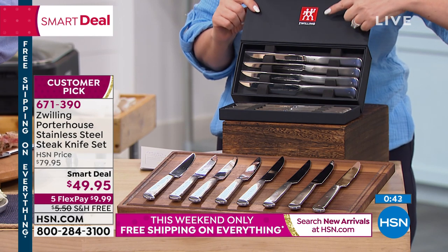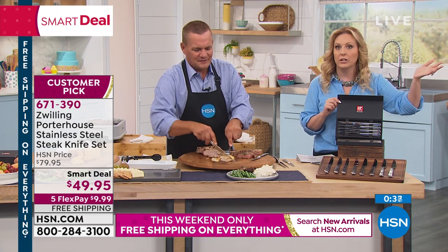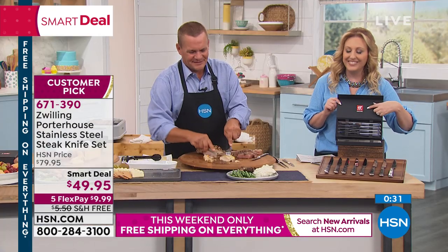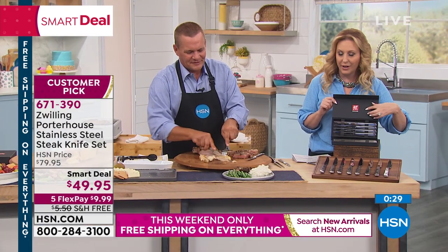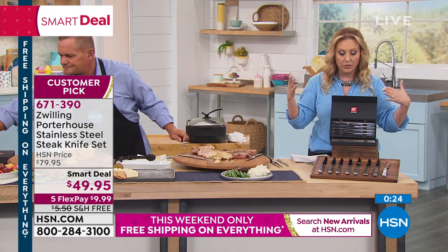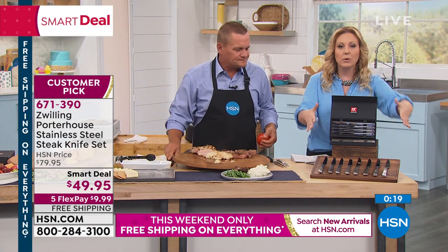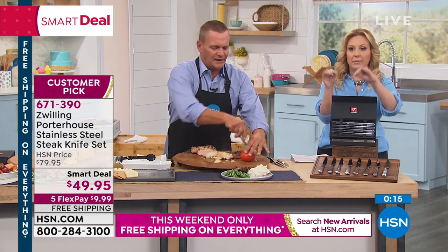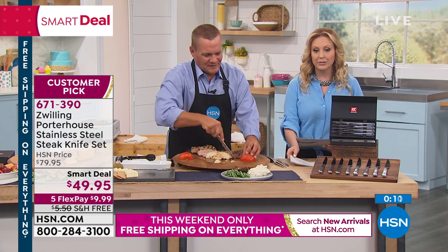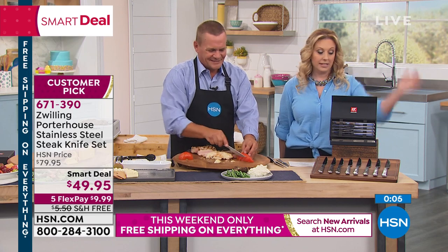When you're giving a gift and you see that high-end name, you don't have to tell everybody you got it as a steal of a deal — though of course you can brag about it. Think about your own needs first: what do your steak knives look like? Then think about gift giving, because this will match anybody's set. It complements any set of knives you may have, even if you have gold accents. The item number is 671-390. Definitely getting this — what a steel of a deal.